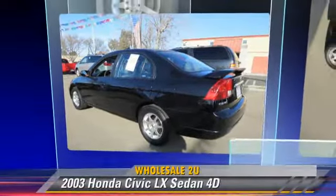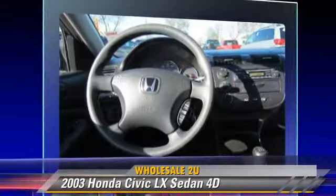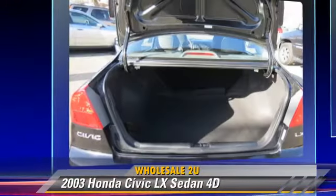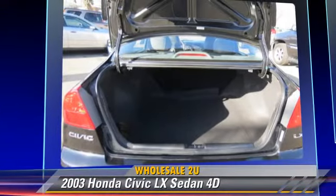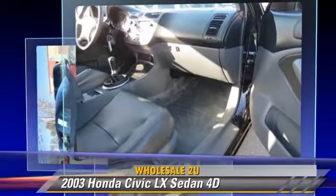The 2003 Honda Civic LX, powered by a 1.7-liter 4-cylinder engine with a 5-speed manual transmission. This front-wheel drive sedan, with fewer than 55,000 miles on the odometer, gets up to 38 miles per gallon.